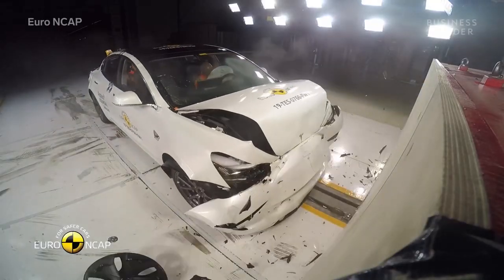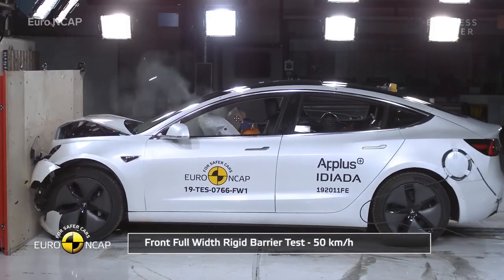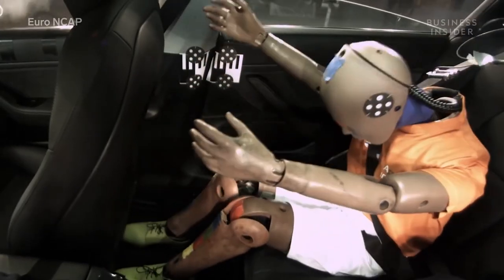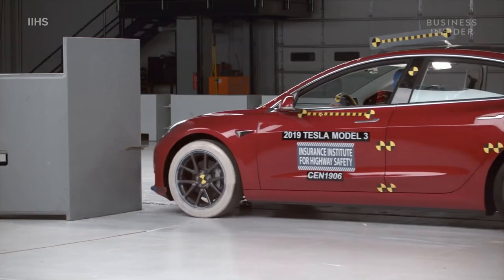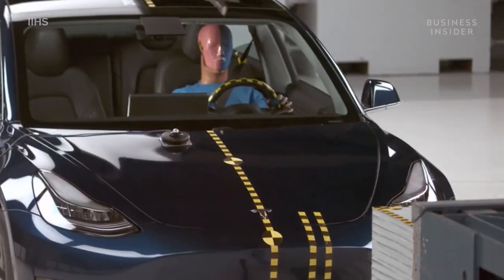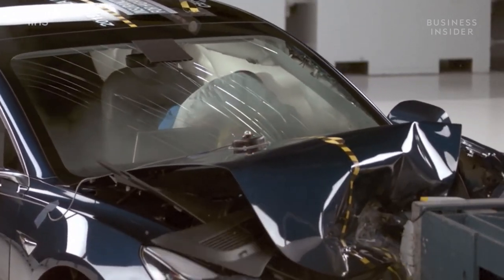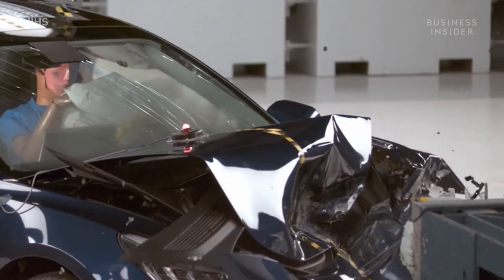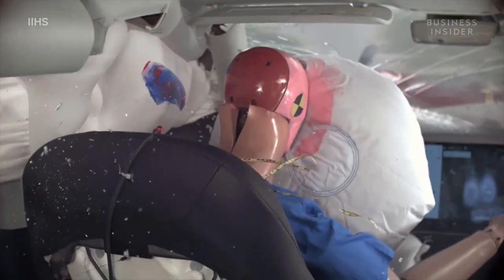We've seen how the front of the Model 3 crumpled, sparing the cabin the brunt of the shock of a collision. But airbags, seat geometry, and restraints also contribute to a higher occupant protection score. The Model 3 has a thick curtain airbag and uniquely shaped front passenger airbag that helps protect a passenger's head from the car's A-pillar and center screen. You can see where the dummy's head, which is smeared in grease paint, contacted the airbag.